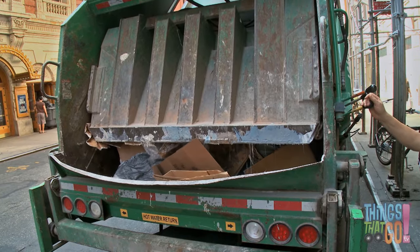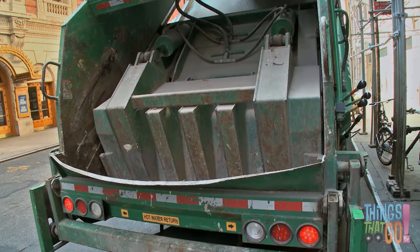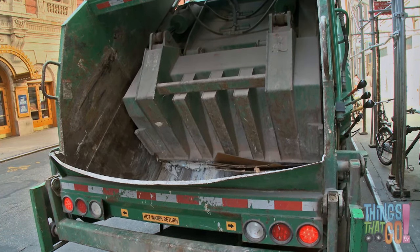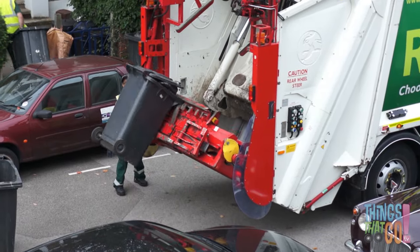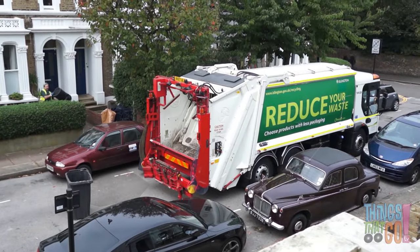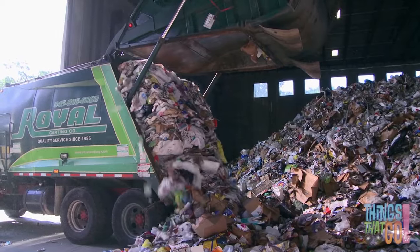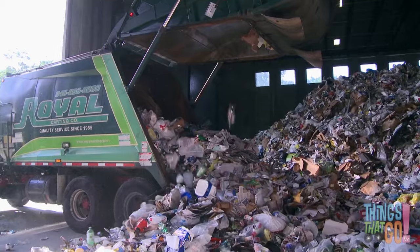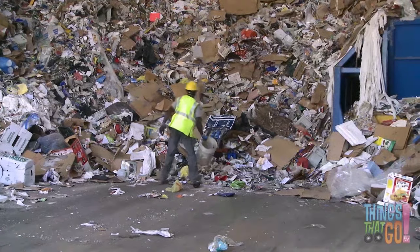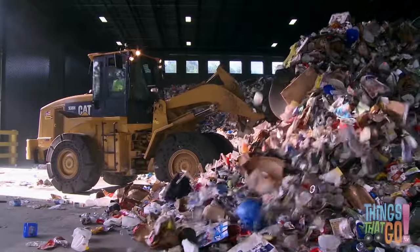The compactor goes down and squashes the trash deep into the truck. Once at the dump, the tailgate lifts and the compressor pushes the trash out. That's a big pile of trash! Remember to recycle — that way there'll be less trash next time.